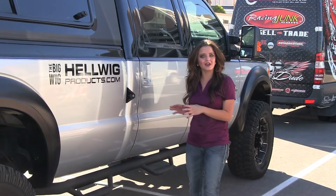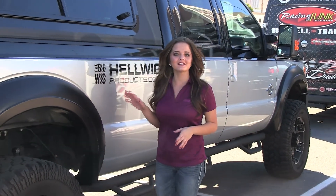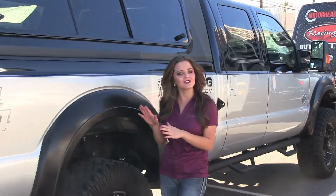Here is the Big Wig, a project truck built by Helwig Products. The two-tone paint scheme is complemented by ARE's Overland series truck cap.